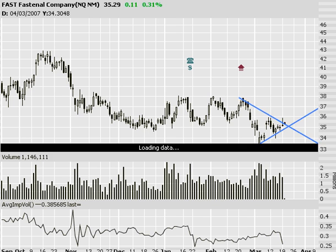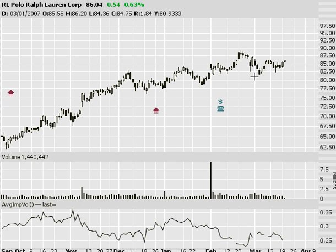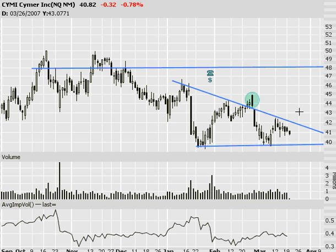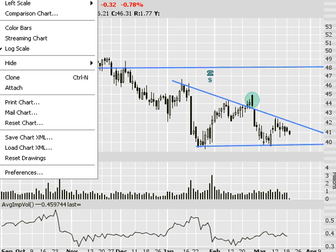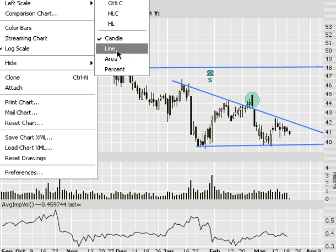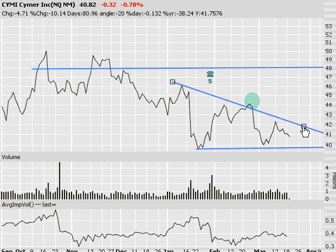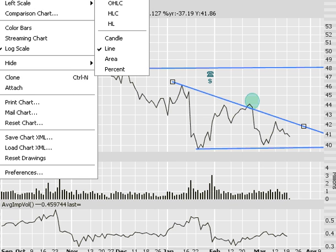Ralph Lauren — good uptrending stock with a similar pattern going on in the retail space. Watching for a breakout of Ralph Lauren. CYMI — I'd say this one has a little more of a bearish tone to it. If you ever have something on your charts that gets outside of your pattern, I always like to change my graphs to line charts to plot closing prices — and we're pretty much right at the line.